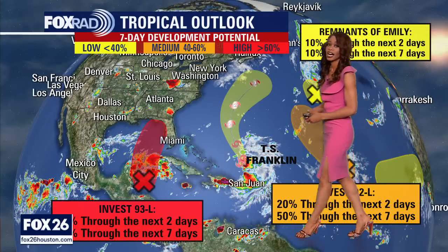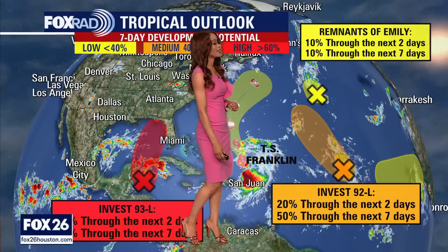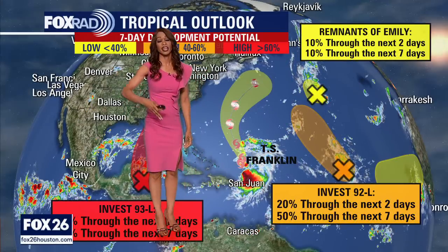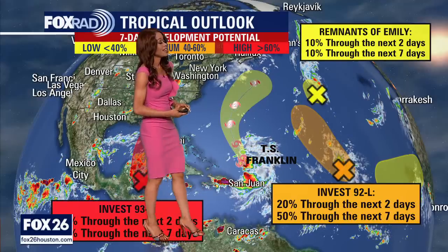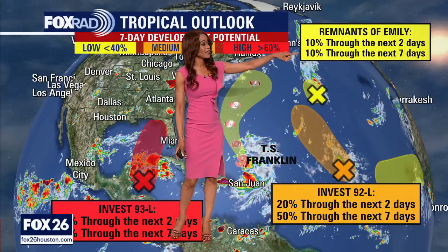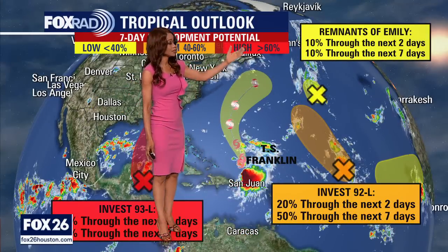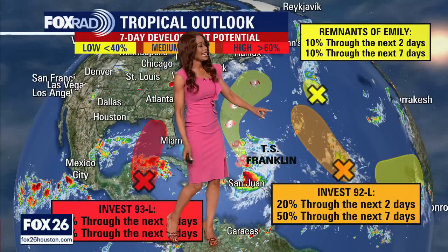We are also still tracking Tropical Storm Franklin — more on Franklin's latest track in a minute. First, there's a couple of other tropical waves out in the central Atlantic. The one with the yellow X is the remnants of Emily — what's left of what was Tropical Storm Emily. It kind of fell apart but may try to develop into a tropical depression or tropical storm again. However, the chances of that happening are getting lower as it drifts north into cooler waters and is expected to merge with a frontal boundary over the next day or so. The development chance over the next two to seven days has gone down to only 10%, so we don't need to worry too much about the remnants of Emily.